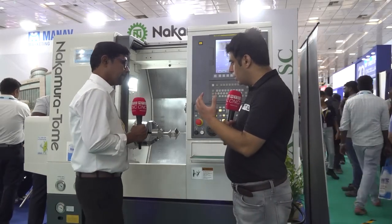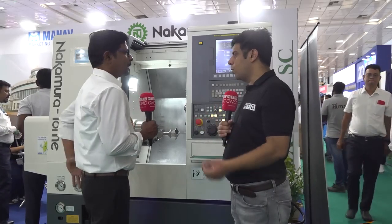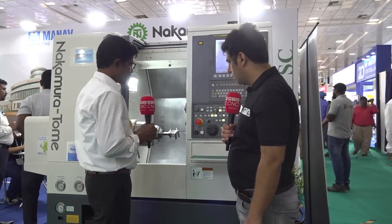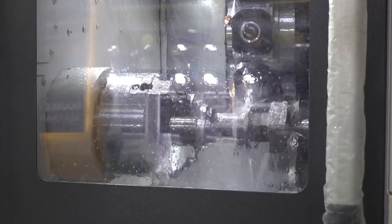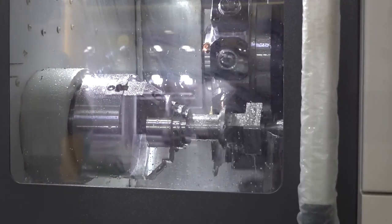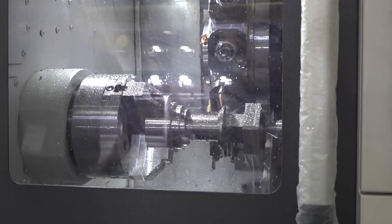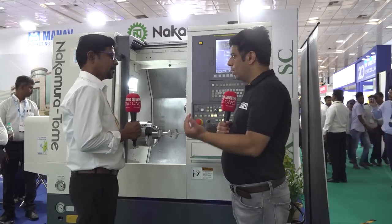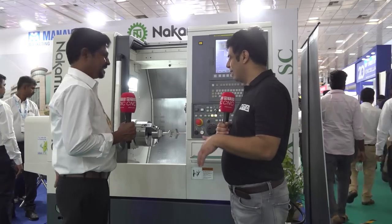How does this multitasking machine help increase productivity for customers and save costs? If I want to machine a part on a 3-axis machine, I have to make 3 or more fixtures. But here I can hold the job in the jaw and access all sides at any angle — I can mill the shape. So I can reduce fixture cost and setup time. In one setup I can finish the job. Rather than having 3 machines, you just need one machine. You can save not only machine cost but also real estate and rental costs.